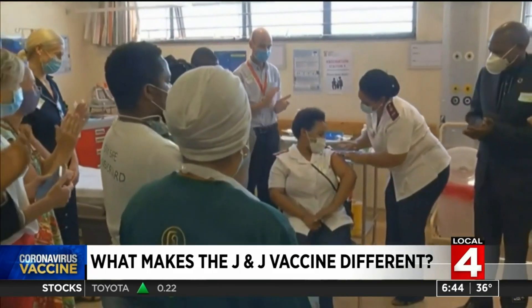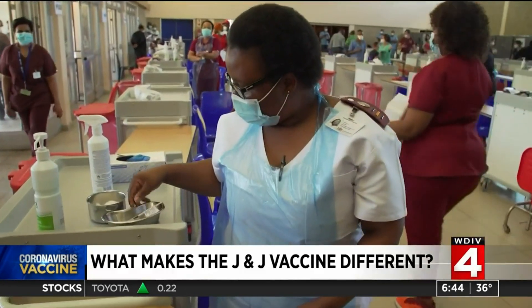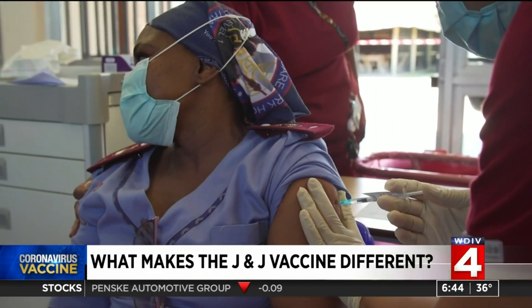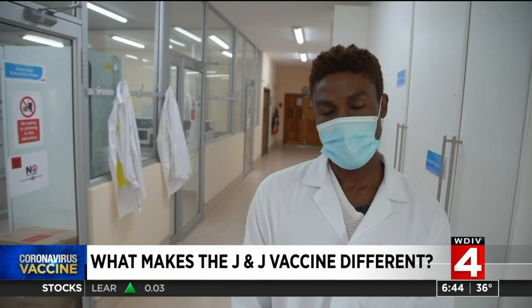South Africa had planned to use the Oxford AstraZeneca vaccine, but after it was found to be ineffective against the South African variant that's dominant there, the decision was made to switch to Johnson & Johnson. "The safety results look amazing, and the interim efficacy results for Johnson & Johnson also look promising, especially in light of the new variants that are circulating in South Africa."